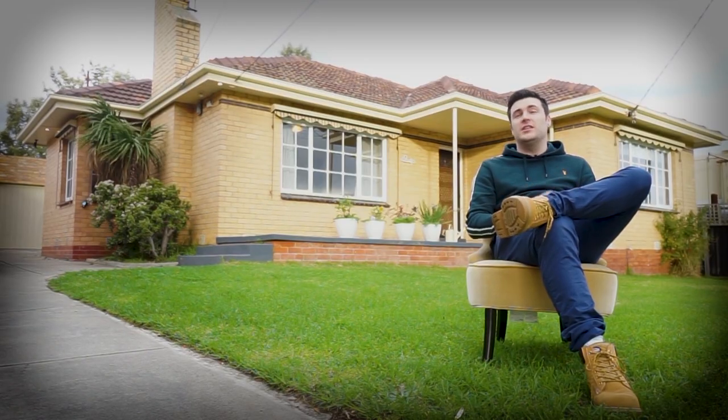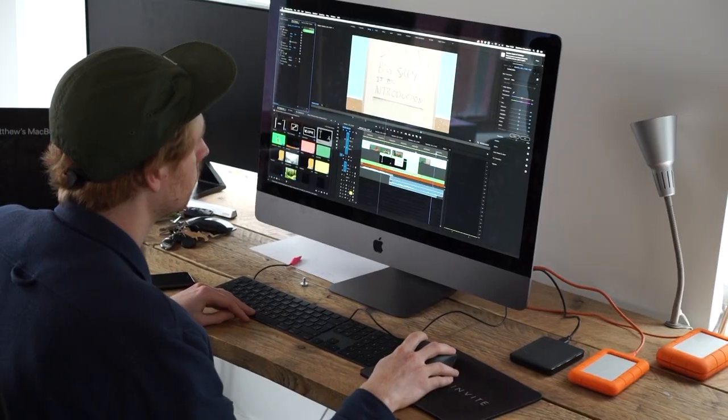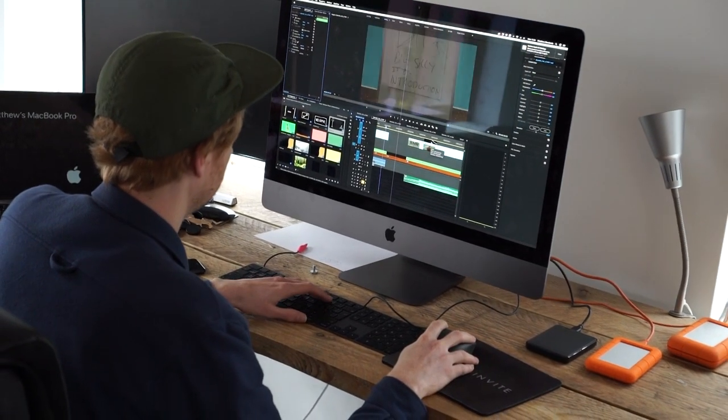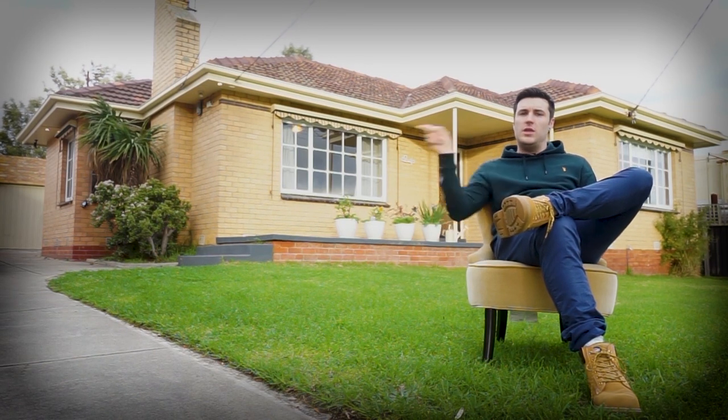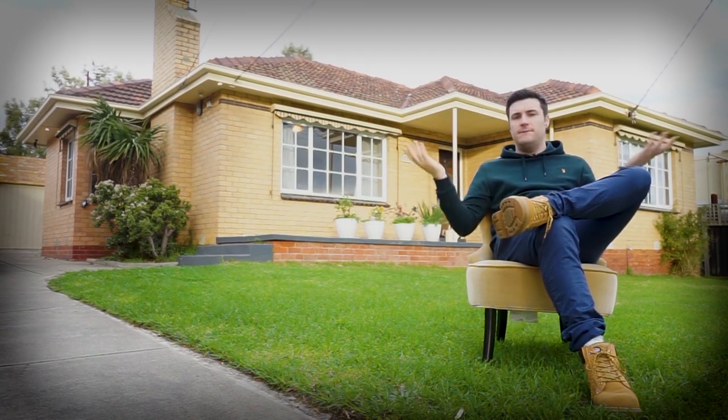If you've got any interest in that kind of thing, make sure you check out our post-production video where you can see how life might be working in post-production or as an editor. I think you can do that by clicking somewhere there. Apparently.